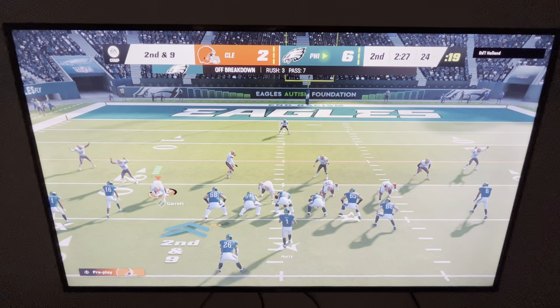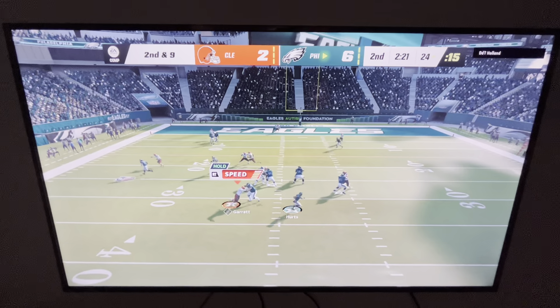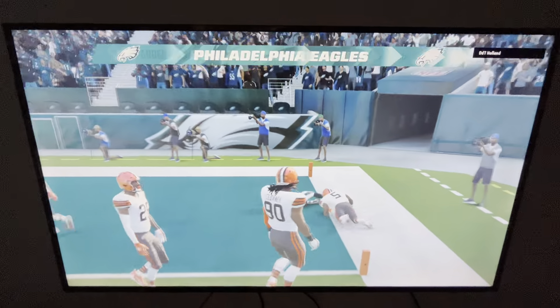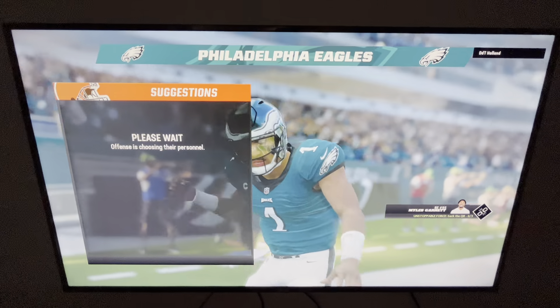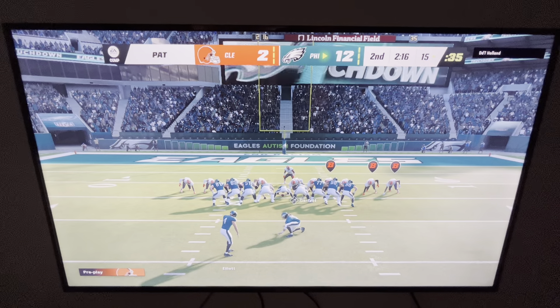Now it's second and nine. Throwing from the gun, it's Hurts — and he'll take it into the end zone for an Eagles touchdown! Jalen Hurts, 24 yards, and they're able to add on to their advantage.